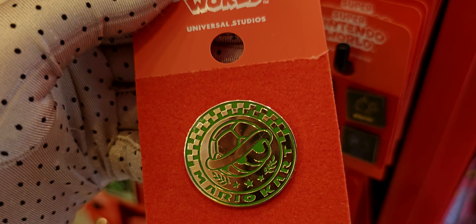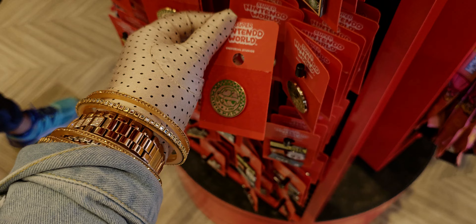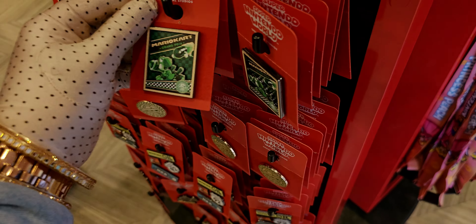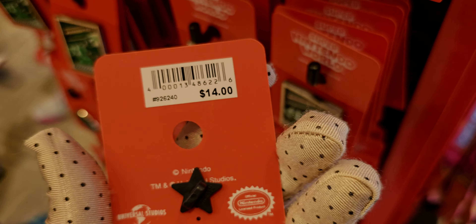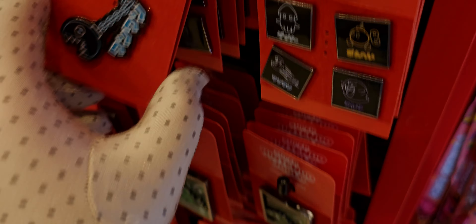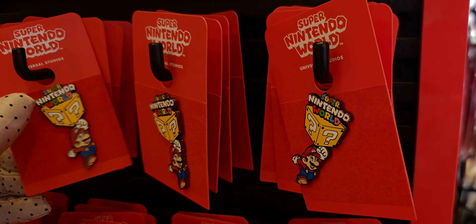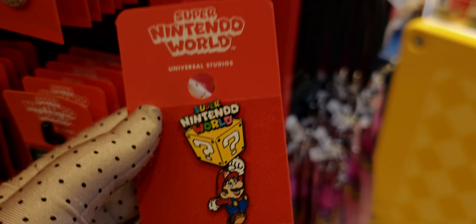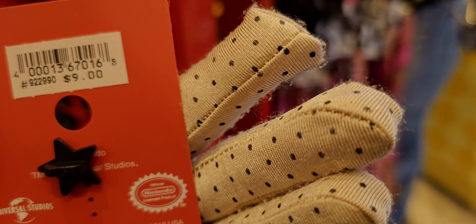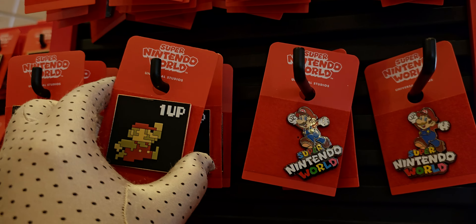There's a Mario Kart pin here for $8, and some more pins priced at $14. The Super Nintendo World ride pin is $8 — he was on the main ride — and the Super Nintendo World pin is $9. I think they're priced really well. The 1-Up pin is so cute!